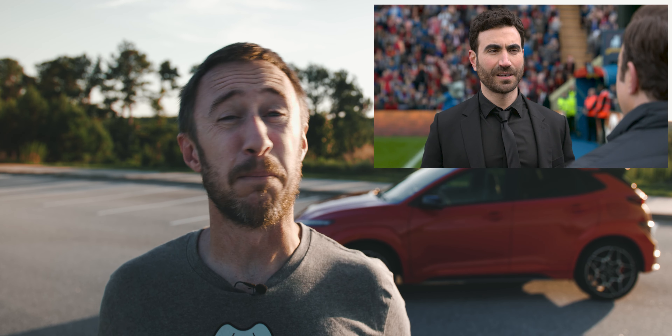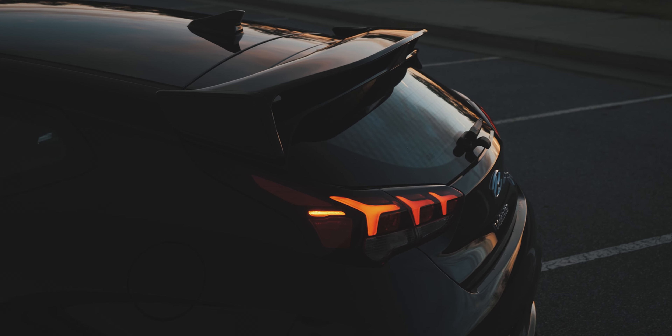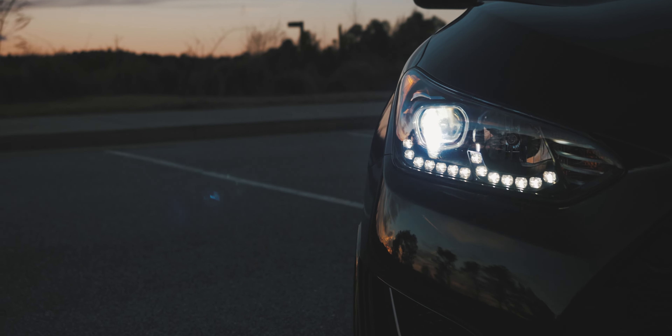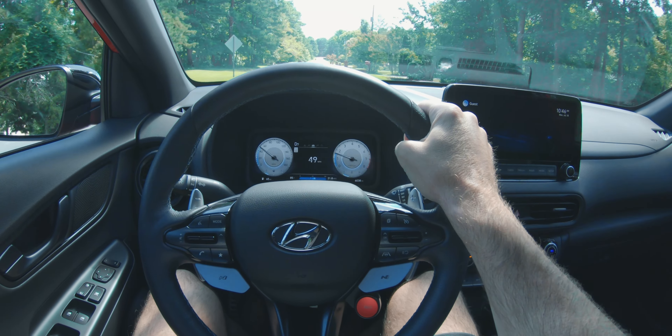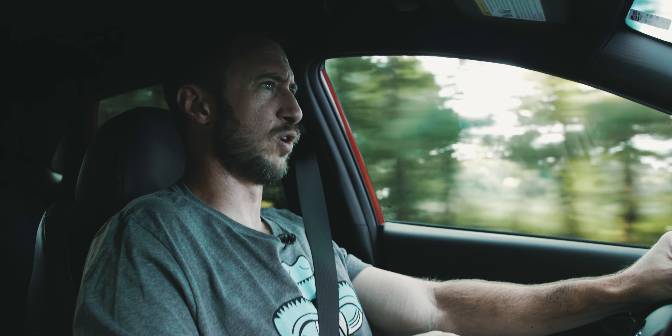If the Veloster N is Jamie Tartt, then the Kona N is Roy Kent — it might be less dynamically satisfying, but it really doesn't give a damn. So how might this be better than a Veloster N? The ride is marginally better. I have it in standard mode right now on the handling road. We're coming up to the rough patch and it doesn't destroy you. You might ask why I'm in an N model and not in sport mode — because on the handling road, sport mode could kill you.